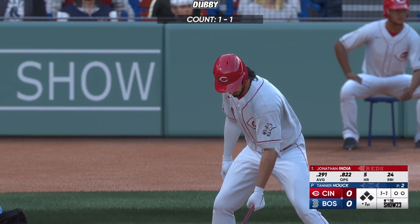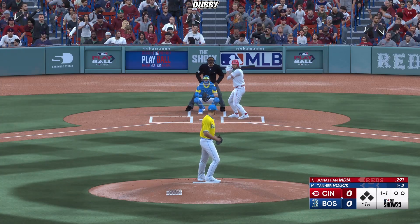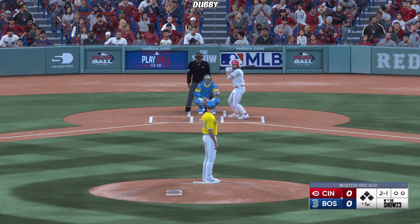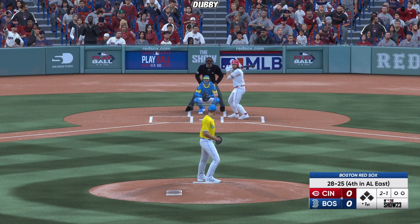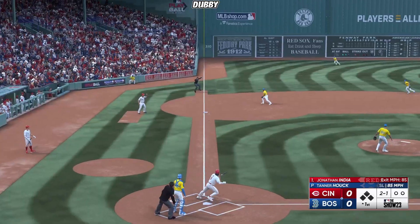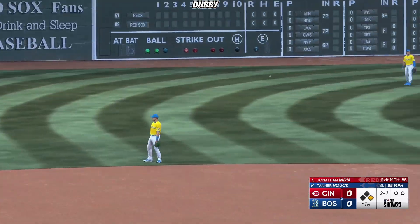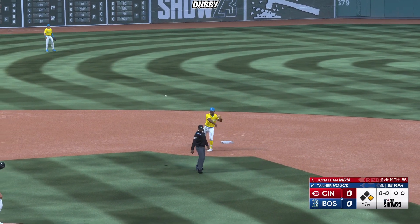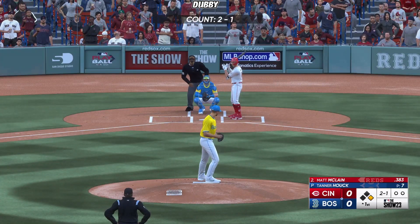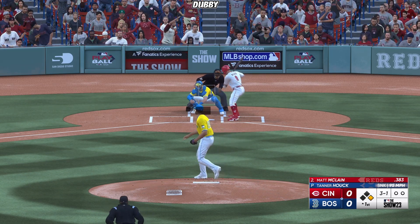Jonathan India at the plate, leading off for Cincinnati as the designated hitter. He works a ball and another ball. A bounce to the left side sneaks through — base hit. Solo runner aboard to start the inning. Showed some really nice patience in that at bat, worked himself into a good count. There's something about pulling one down the line and shooting it through the infield that's just so satisfying as a hitter.